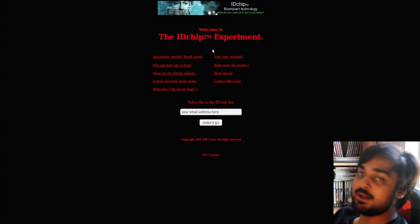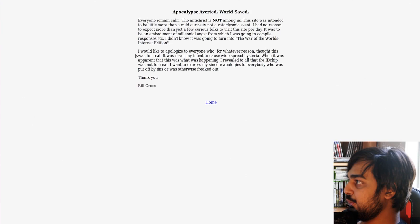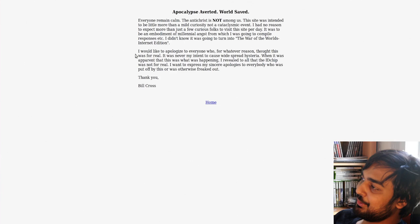The ID Chip Experiment is just an old site — this is before the concept of near-field communications. So we're going to go into this. This is 'Apocalypse Averted, World Saved.' I always love reading about the apocalypse. The Antichrist is not among us — remain calm. The site was intended to be a little more than a mild curiosity, not a cataclysmic event. I had no reason to expect more than just a few curious folks to visit this site per day. It was to be an embodiment of millennial angst. I don't know if it was going to turn into the War of the Worlds Internet Edition — I think this guy is selling this site a little more than I'd expect.